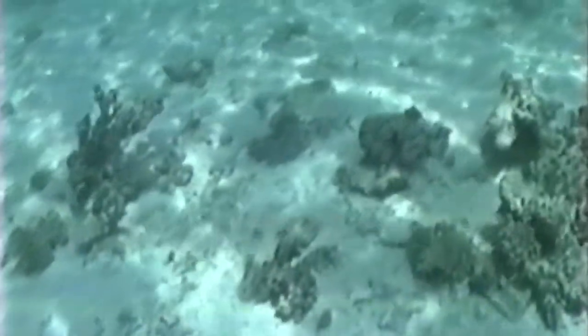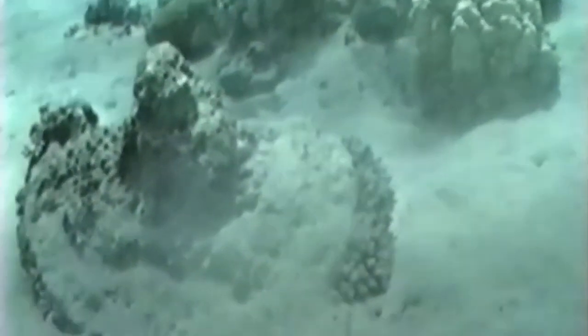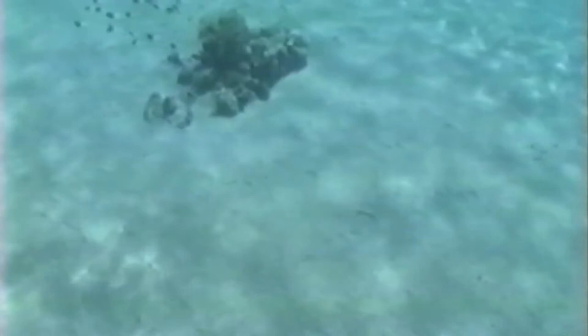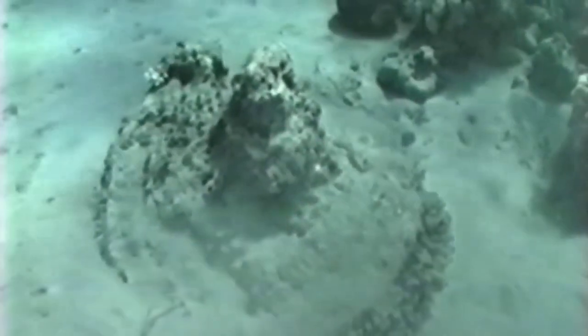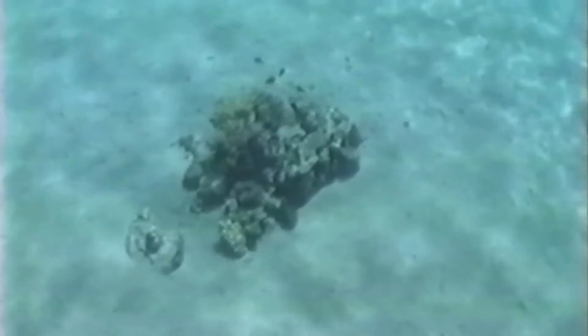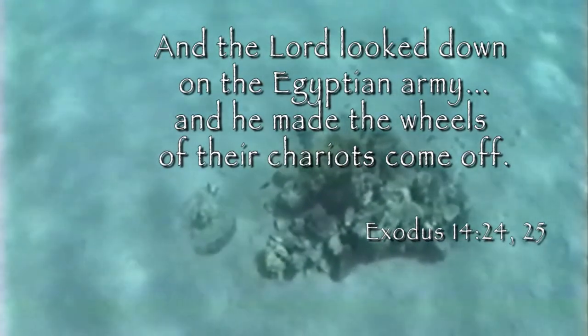The scattered, irregular coral formations on the Saudi side of Aqaba resemble those previously found off the Nueva Peninsula. In the midst of them, Pontian photographed a circular object attached to what appears to have been a broken axle or hub. This discovery was significant: Pontian had documented the coral-encrusted form of a wheel with dimensions similar to ancient Egyptian artifacts directly across from the proposed Nueva crossing site, providing independent confirmation of wheel-like formations on both coasts — in accordance with the biblical record: 'And the Lord looked down on the Egyptian army, and he made the wheels of their chariots come off.'